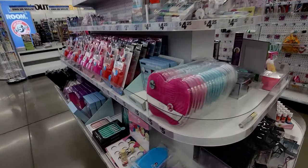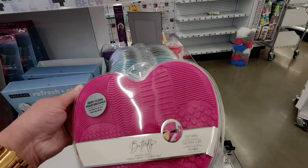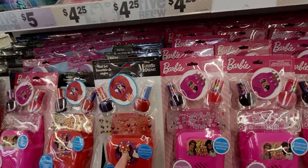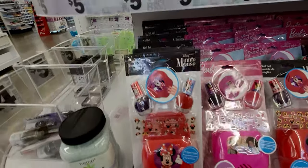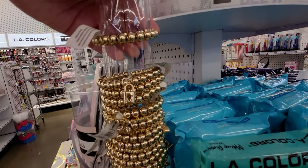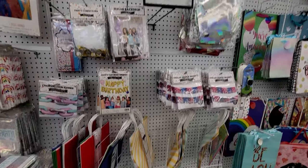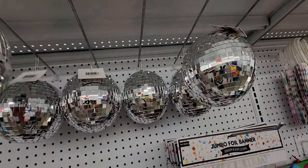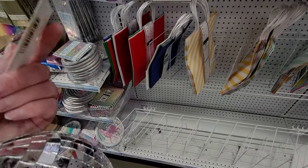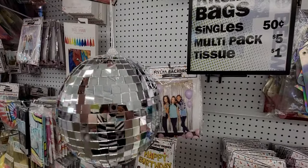Over here there's a textured suction cup makeup cleaning pad in different colors, and little nail dryers with Barbie or Mickey Mouse designs, nail sets for five dollars. Cute bracelets with a locket detail for about a dollar. And these disco balls — five dollars only! I remember when these used to be so expensive. They are amazing!